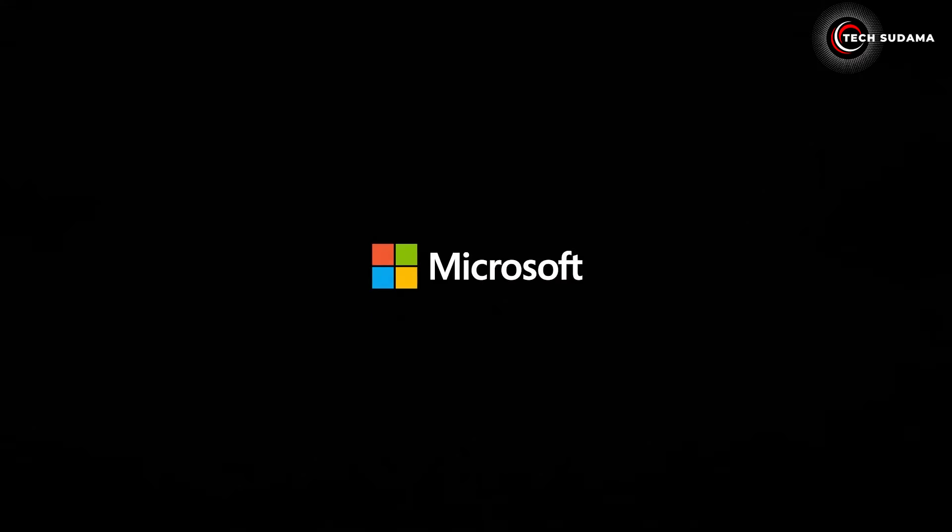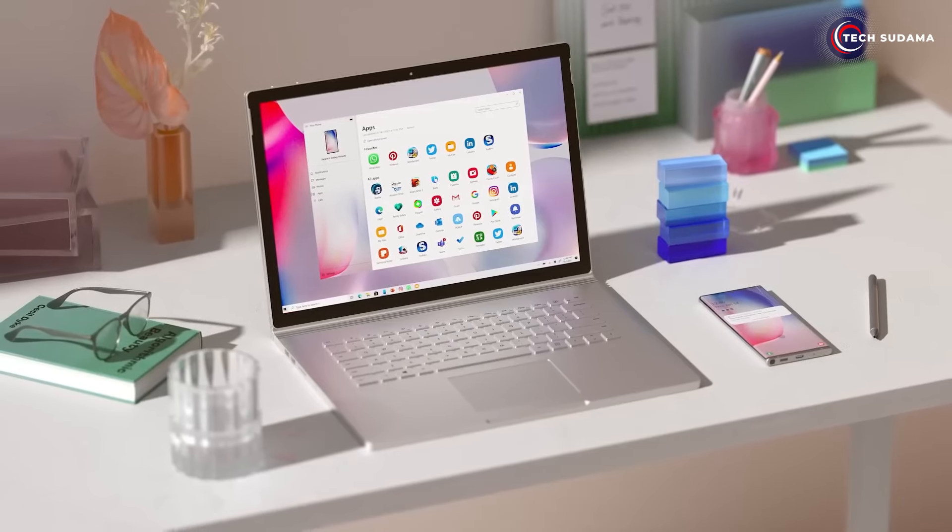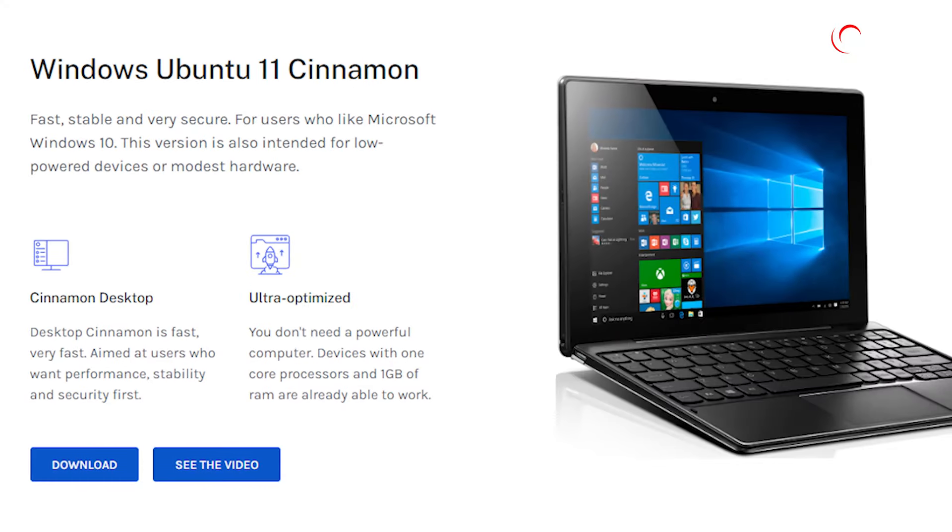If you're a fan of the stability and simplicity of Microsoft Windows 10, Ubuntu Cinnamon is the perfect fit. Fast, stable, and secure, it's designed for low-powered devices and modest hardware, where the Cinnamon desktop ensures performance, stability, and security are the top priorities.